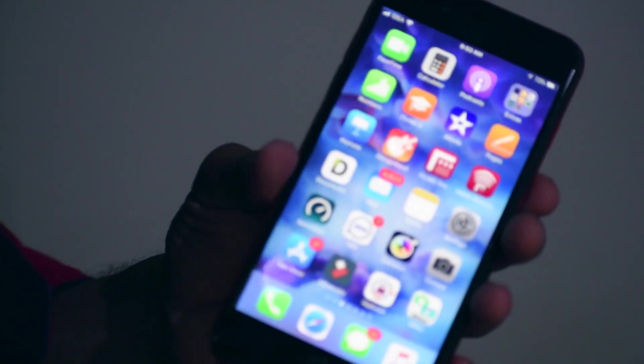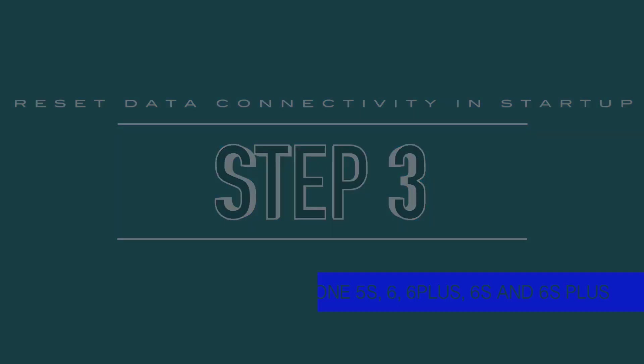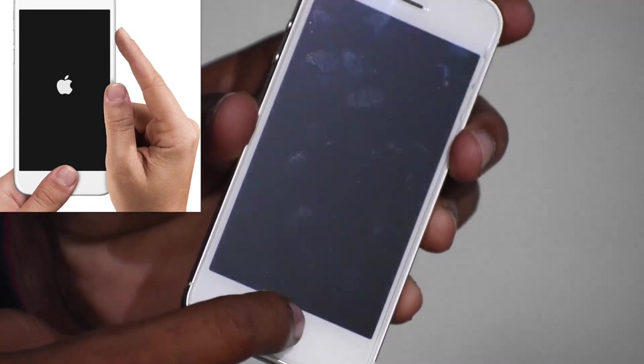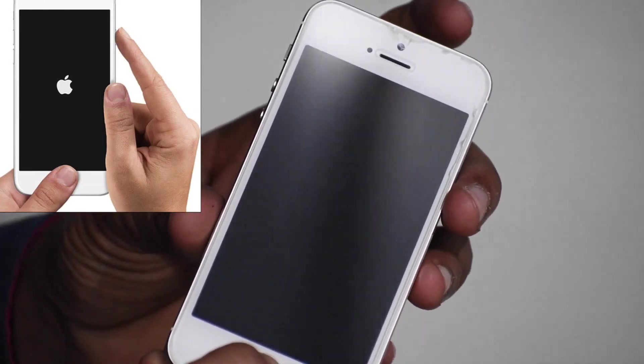Now I am repeating the same step for iPhone 5s, 6, 6 Plus, 6s, and 6s Plus. It's the same step but the buttons are different — press the Home button together with the Power button for 10 seconds during startup boot.